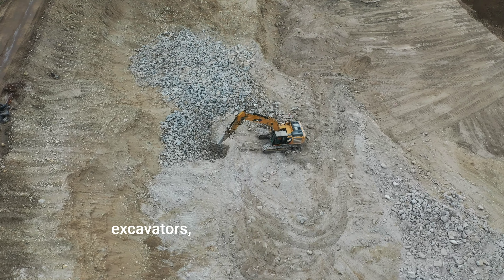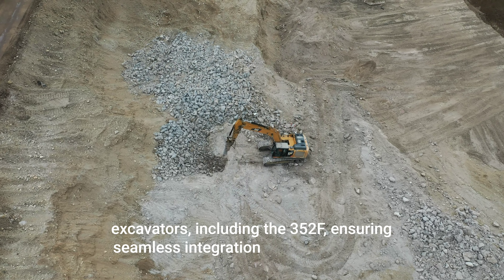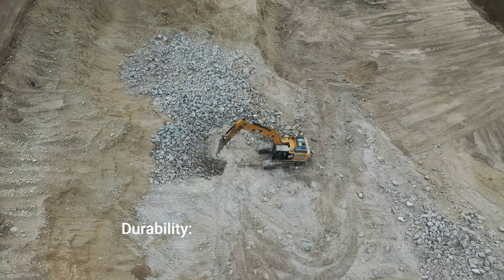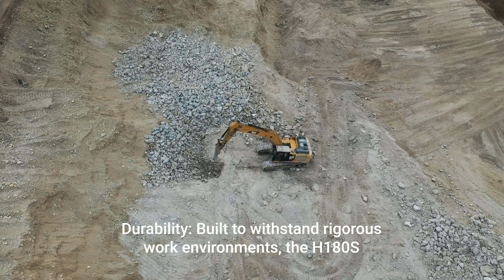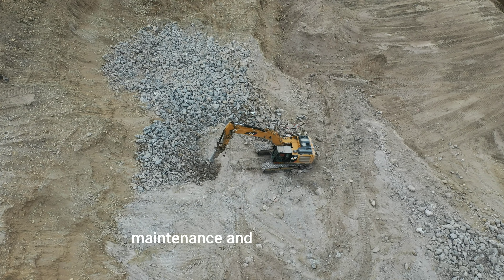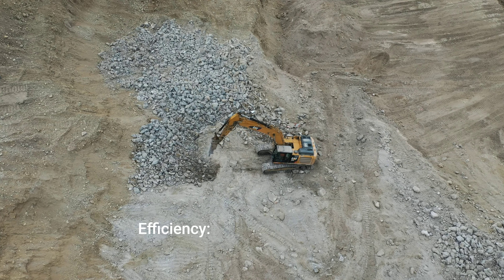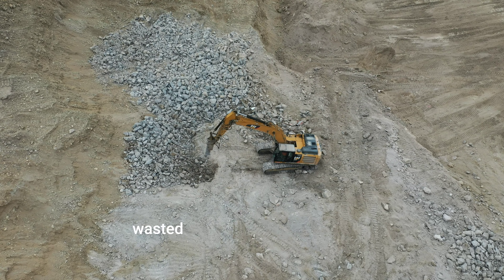H-180S Performance Hammer Attachment Key Features. Impact Energy: The H-180S Hammer is designed for maximum impact energy, allowing it to break through concrete, rock, and asphalt with ease. Compatibility: Specifically engineered for use with various Caterpillar excavators, including the 352F, ensuring seamless integration and performance.